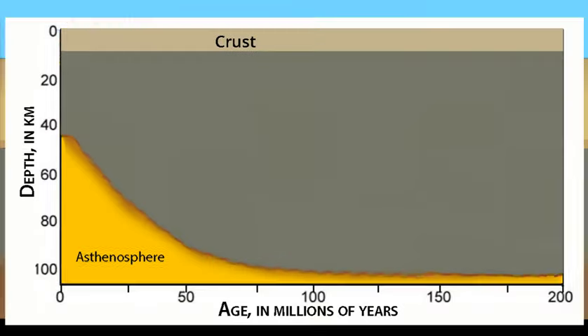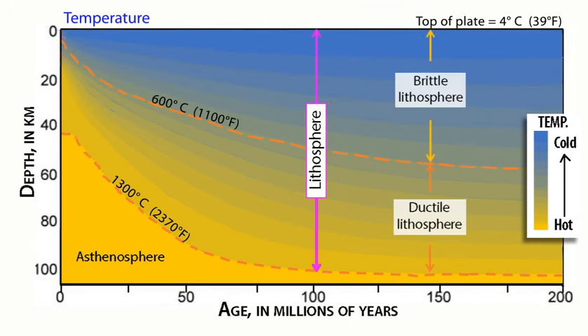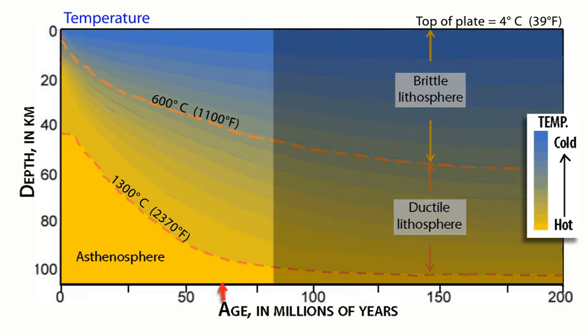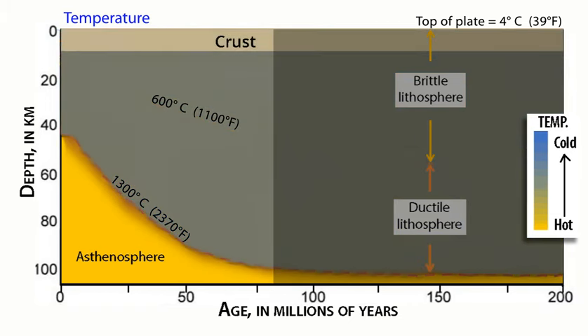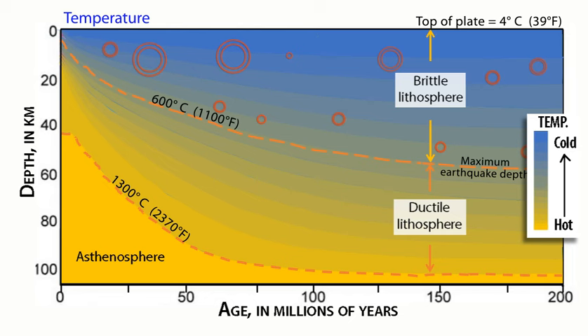Mathematical modeling of this cooling process illustrates the ocean plate becoming cooler and thicker with age. The temperature at the bottom of the plate is about 1,300 degrees centigrade. Most of the cooling process occurs between age zero at the ridge and about 80 million years, when the ocean plate has grown to about 100 kilometers thick. The upper plate is less than 600 degrees centigrade, and is thus the only part cold and brittle enough to fracture and produce earthquakes. Though still rigid, the lower plate is warmer and can deform in a ductile or plastic fashion.